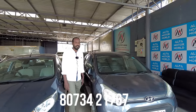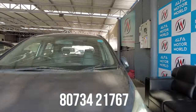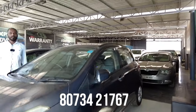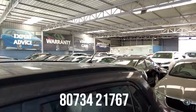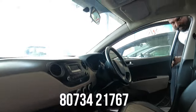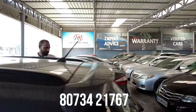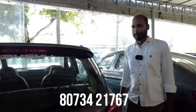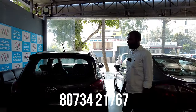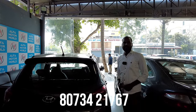Next is a Grand i10 Automatic petrol vehicle, 2015 model, with 80,000 km. Features include alloy wheels, power steering, power windows, AC system, defogger, and rear wiper. The price is 5,25,000 and the final price is approximately 75,000 less.